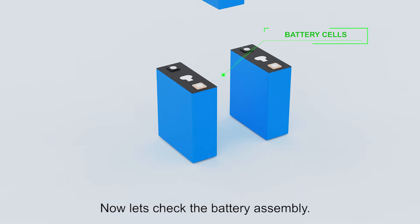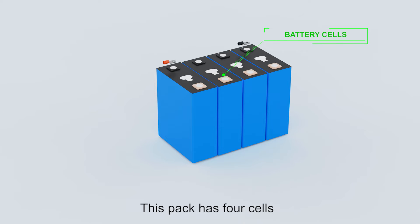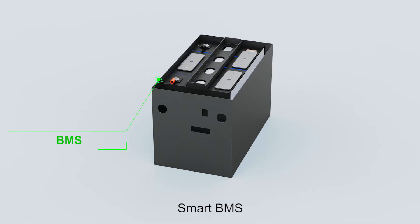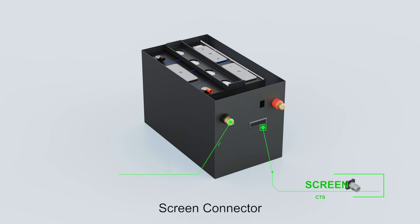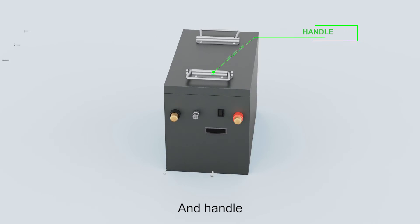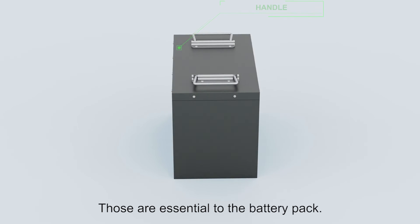Now let's check the battery assembly. This pack has four cells, and consists of a bus bar, smart BMS, screen, connector, and handle. Those are essential to the battery pack.